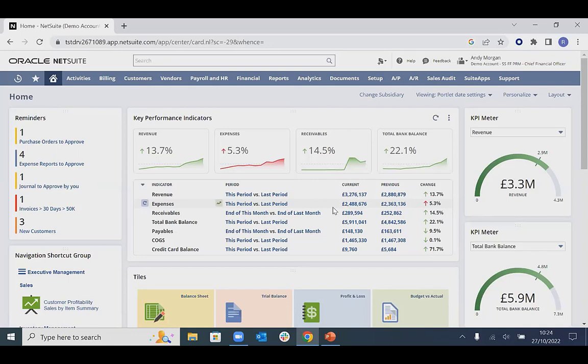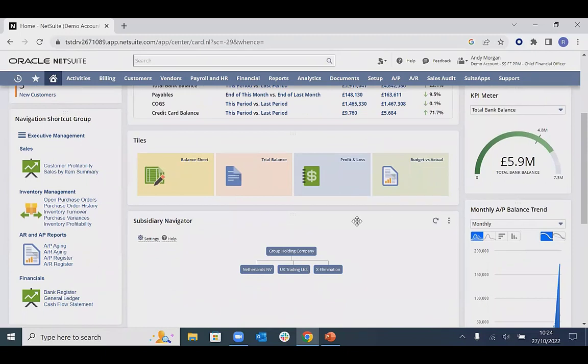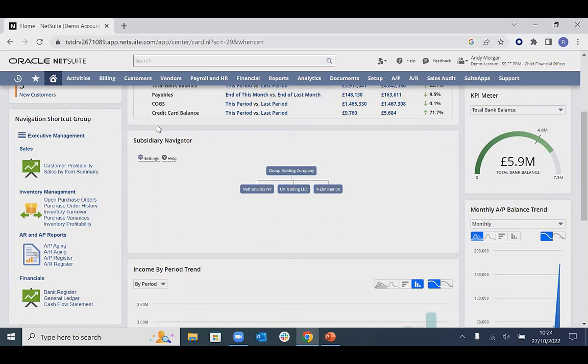The KPIs section gives full visibility across all key financial figures for the business — all figures are drillable. If we want to interrogate any figure, we can quickly drill in to see exactly what makes it up. On the right-hand side are KPI meters — visualizations of the data in a nice visual format. Scrolling down, we have navigation shortcut groups and tiles for quickly accessing different areas of NetSuite. You can remove or rearrange these to make the home dashboard your own space.